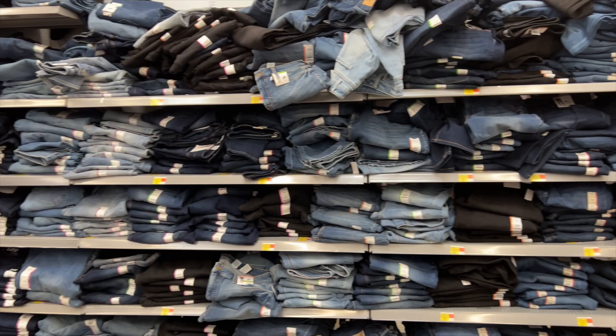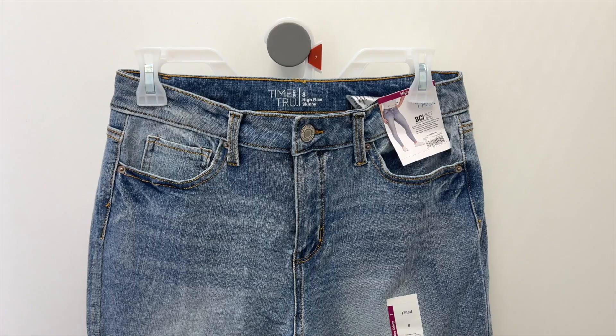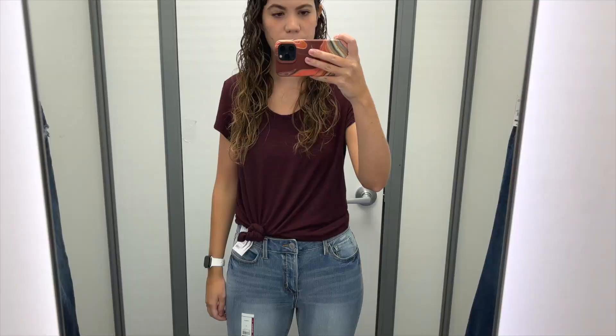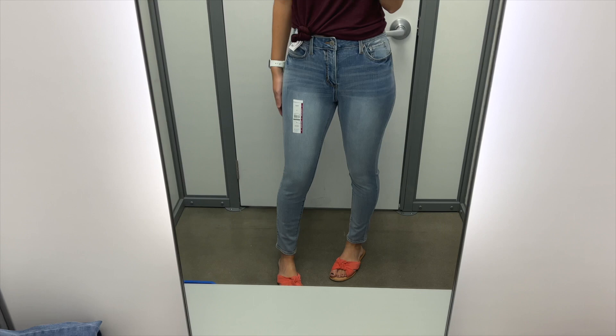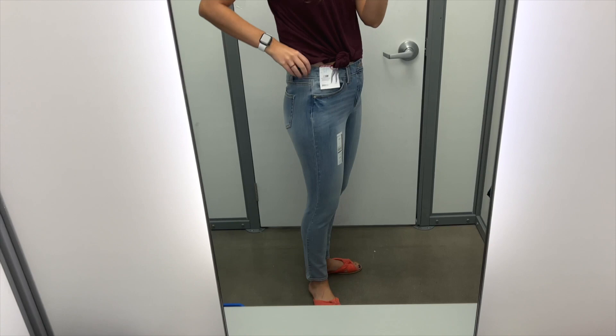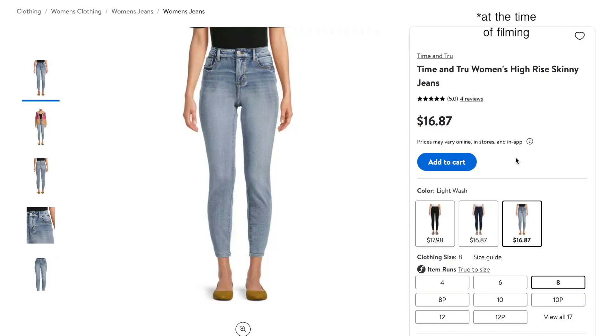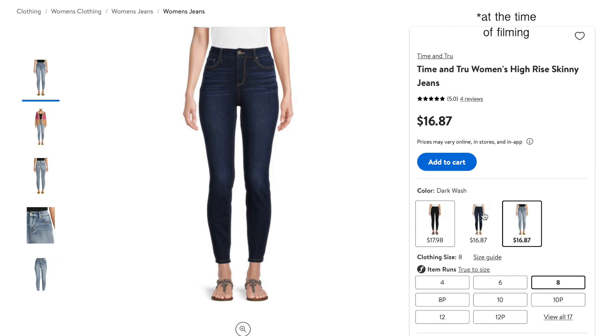Next up, I grabbed all of the Time and True jeans I could find in my size in each of the different styles from the wall of jeans. First, I found these light wash high-rise skinny jeans. They've got some fading all down the legs and a zipper fly. I tried these on in a size 8 and they were $16.87. These are a pretty standard skinny jean — they fit true to size, I was happy with the length, and had minimal waist gaping. They fit like a true high-rise and the fabric was soft and stretchy. The pockets were hardly there, but that's pretty common for skinny jeans. If you're looking for affordable skinny jeans these were pretty decent, and they also come in a dark wash and in black.